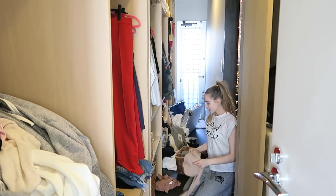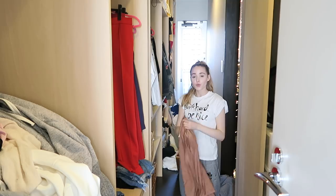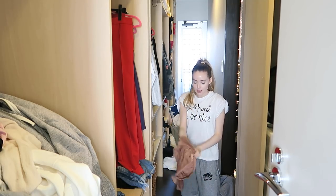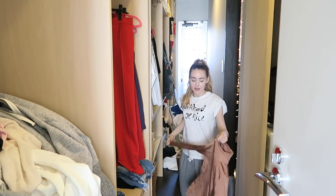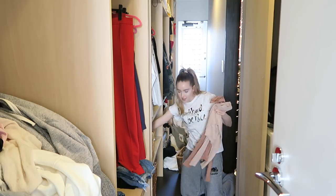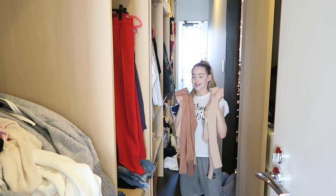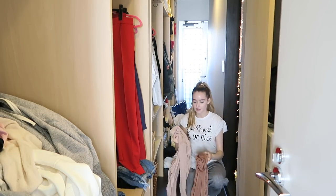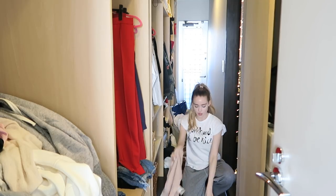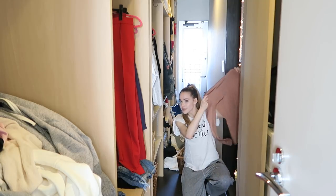My most worn outfit this season has to be this beige shirt — I wore it so much under black overalls or just under high-waisted jeans. These nude/beige color shirts were definitely my thing this fall/winter. I'm going to keep the crop top nude color ones for spring because they still work, but this longer one I'm going to store away for next fall — so we won't be seeing this for a while.